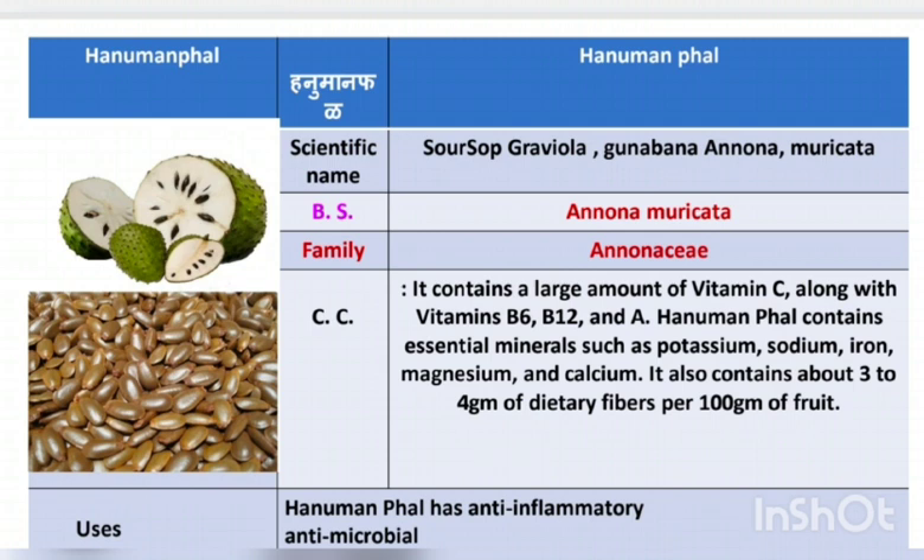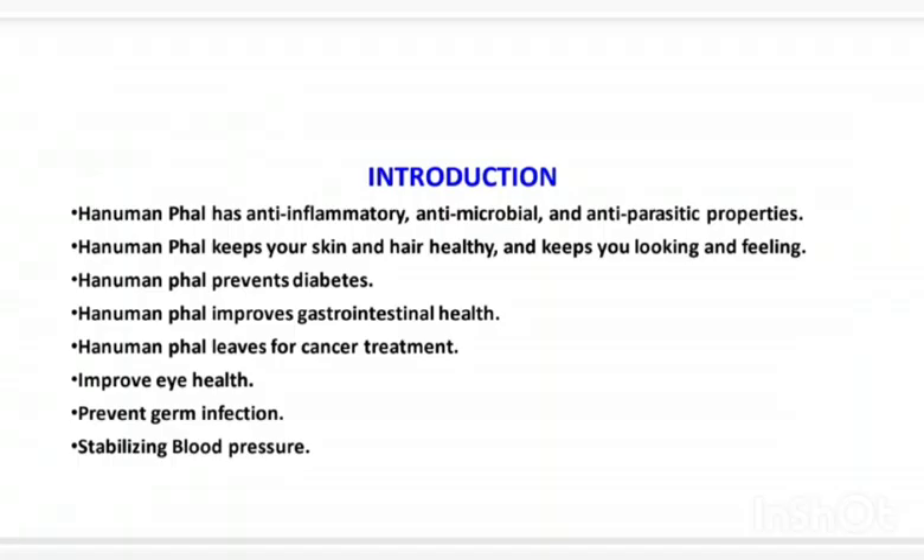It also contains about 3-4 grams of dietary fiber per 100 grams of fruit. Hanuman Fod has anti-inflammatory, antimicrobial, and anti-parasitic properties. It keeps your skin and hair healthy, prevents diabetes, improves gastrointestinal health, is used for cancer treatment, improves eye health, prevents germ infection, and helps in stabilizing blood pressure.